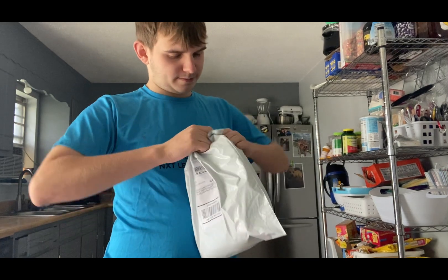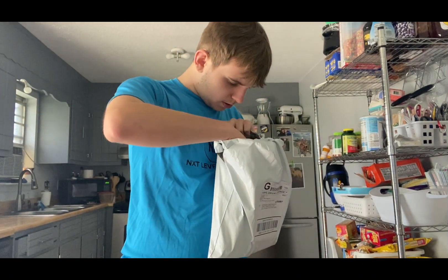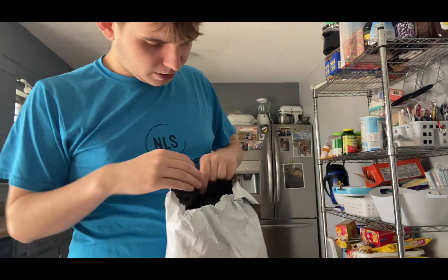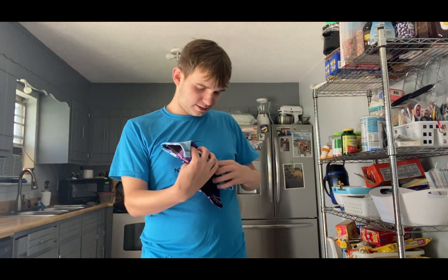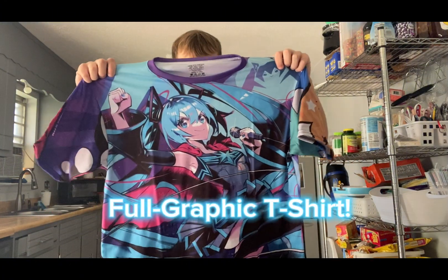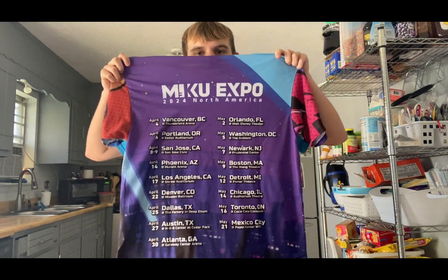Now first I'm going to unbox this right here. This one has my order right here. Here's the first one — the full graphic t-shirt. That's awesome. Look at this, it has the key visual right here. Look, for the North American tour. And the back side has all the tour dates.